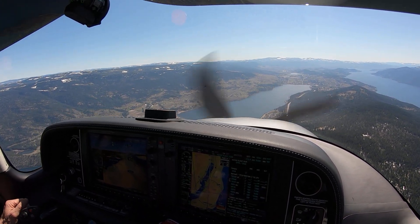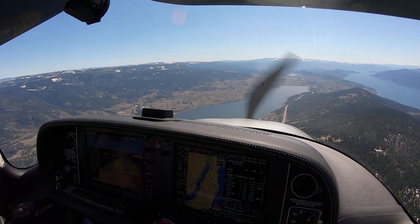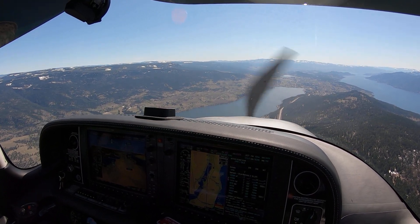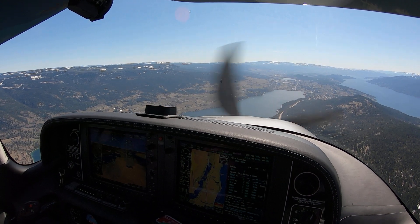But I wouldn't do 100% flaps on an approach. I wasn't suggesting that — I was suggesting the power reduction so that you're within flap range. That's all I would say. But that would be done when you're visual.